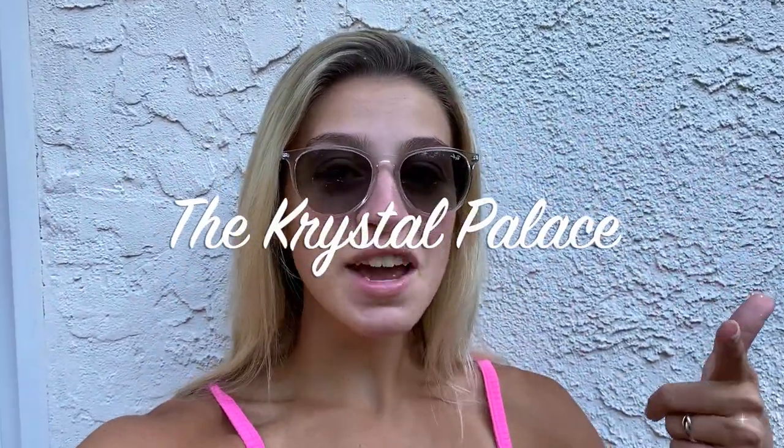Hello everybody, welcome back to the Crystal Palace. Today we're going to head over to EPCOT to do some shopping around the World Showcase. We're going to check out some of the great gift shops that the World Showcase has to offer, so stay with us. Also, if you're new here, make sure to subscribe to my channel right down below.